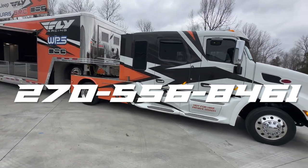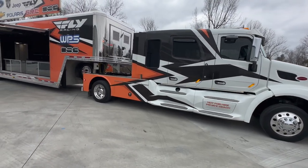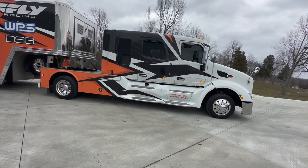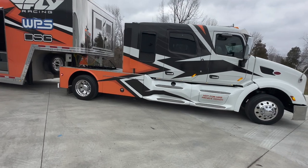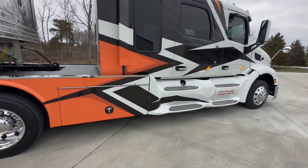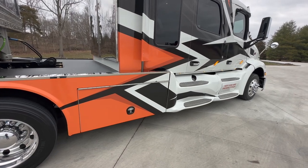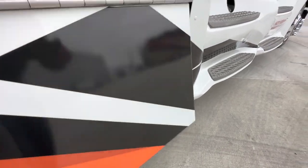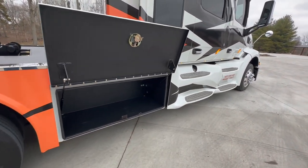Just give me a call — my cell phone, 270-556-8461 — and we can discuss that further. The last 579 Peterbilt Swabby truck I sold had the generator, had the roof air, and was titled as an RV. It's got storage on each side with air shock doors that open and close. If we put the generator in, it'll go in this storage — you've got a great amount of storage on each side.